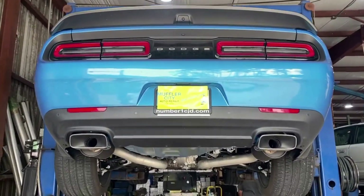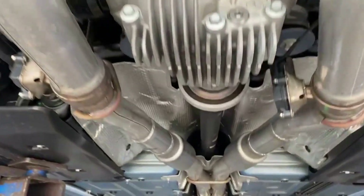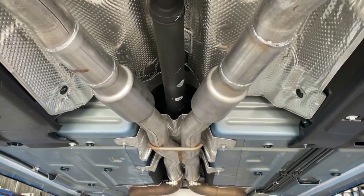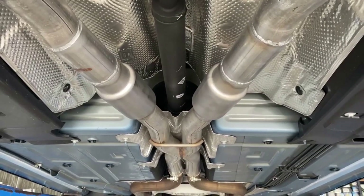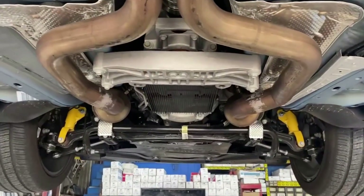You can see we left the rear all stock, left the factory resonators there, replaced the mid mufflers with some Walker Dyna-Max race bullet mufflers. It gives it a nice throatier sound, a little bassier tone without getting the raspy sound of the exhaust.